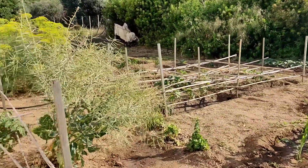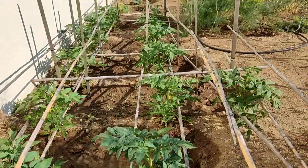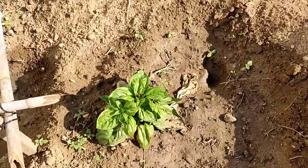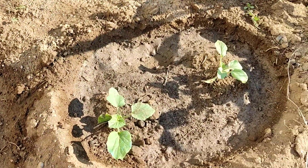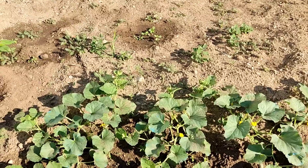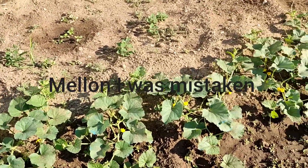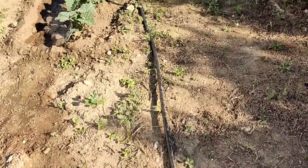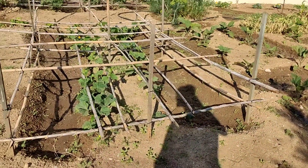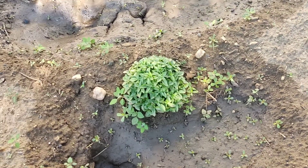The garden video. These are our tomatoes — they're doing pretty good. Basil for cooking. I think those are pumpkins, and corn. Watermelon if I'm not mistaken, and some sort of pumpkin — it's squash or pumpkin. Cucumbers. More basil. There's basil all over the place we planted.